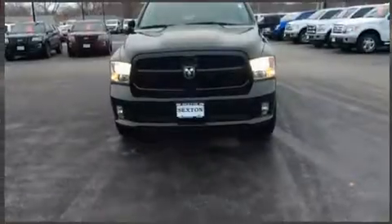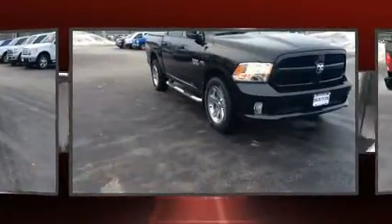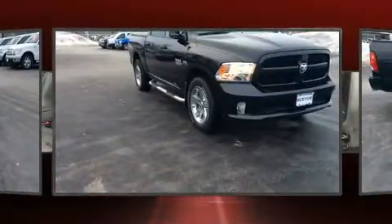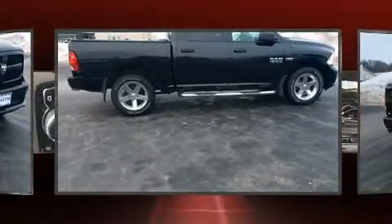The 2017 Ram 1500. This four-door, six-passenger truck just recently passed the 10,000 mile mark. It features an automatic transmission, four-wheel drive, and a powerful eight-cylinder engine.